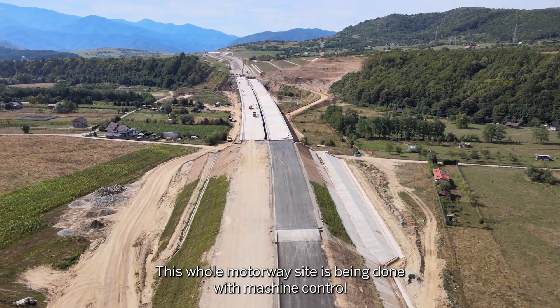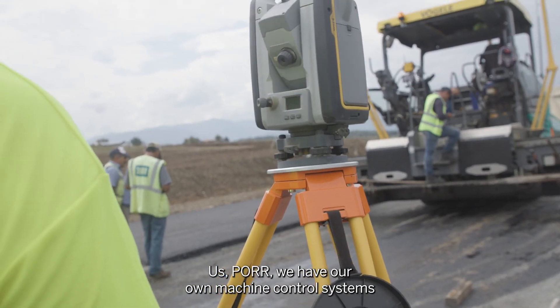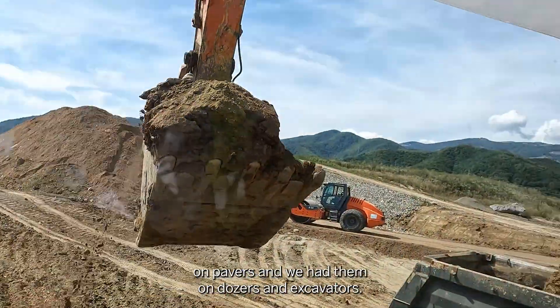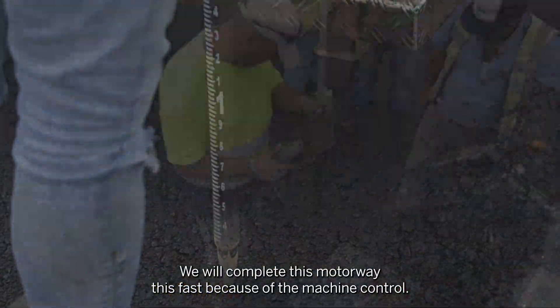This whole motorway site is being done with machine control. We have our own machine control systems on pavers and we had them on dozers and excavators. We will complete this motorway this fast because of the machine control.